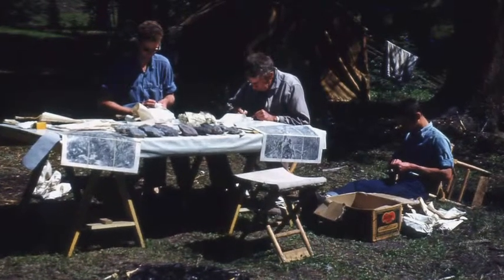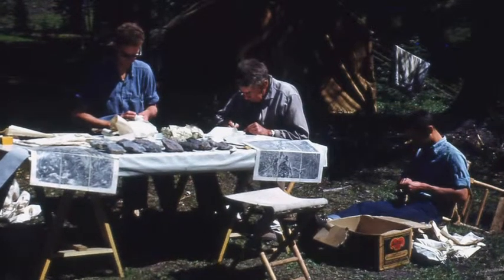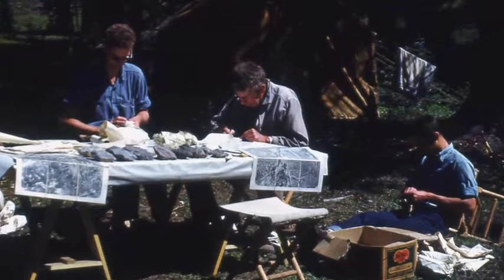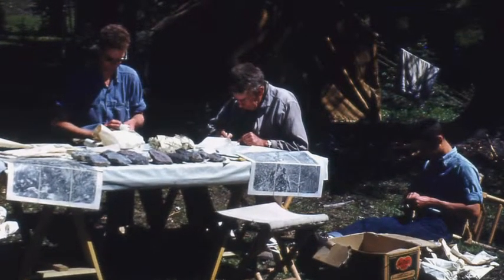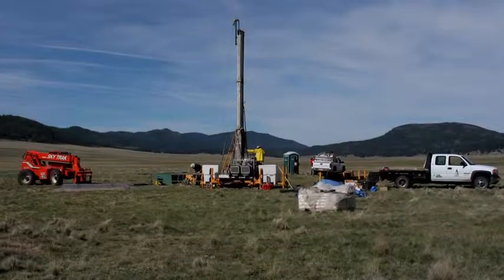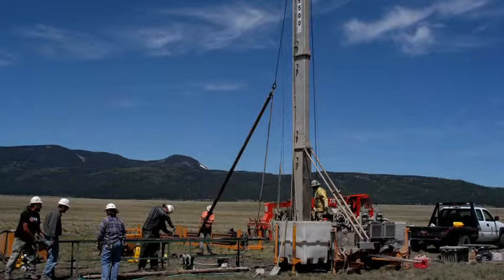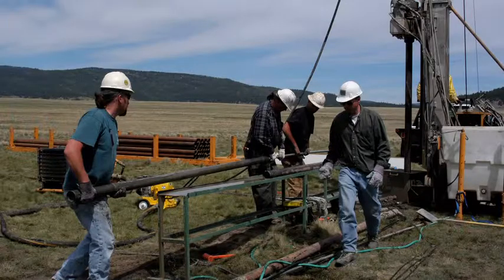The research that has been done in the Valles Caldera over the last 60 years has made major contributions to our understanding of how geologic systems work. In 2004, scientists drilled a core sample from the ancient lake bed of the Valle Grande. Analysis of this core gives us a window into past climate cycles in the Valles Caldera.